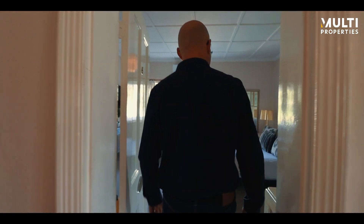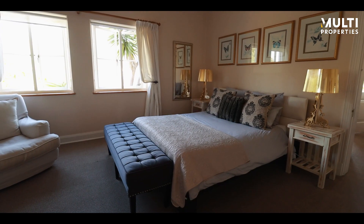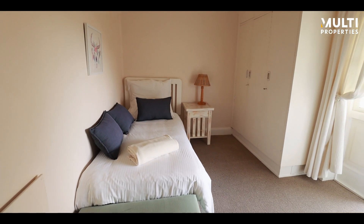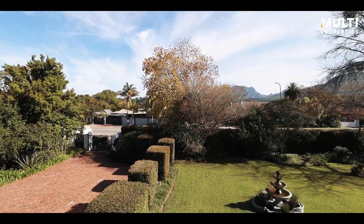Each room here has its own en-suite. This is a 10-bedroom house, and being a fully functioning guesthouse, everything you see is included in the sale.